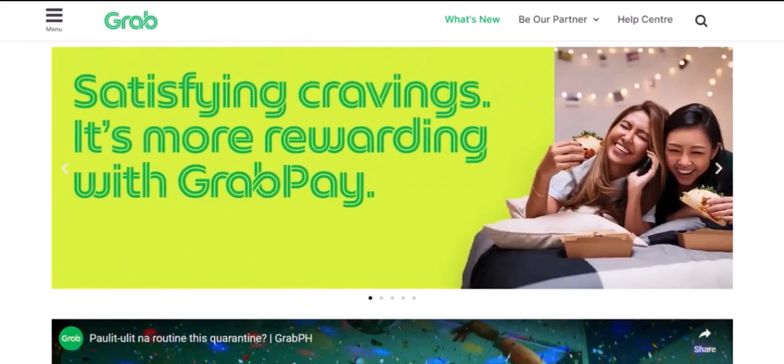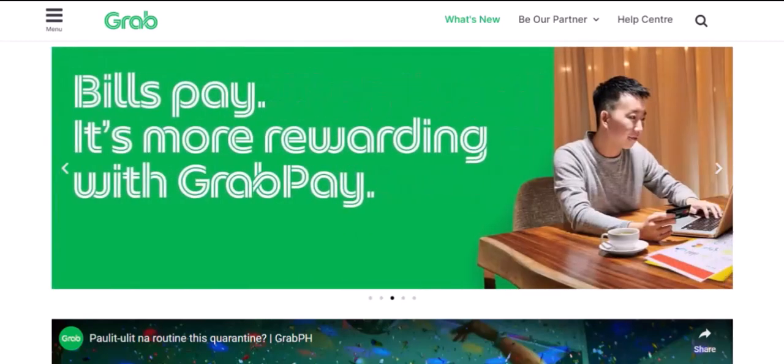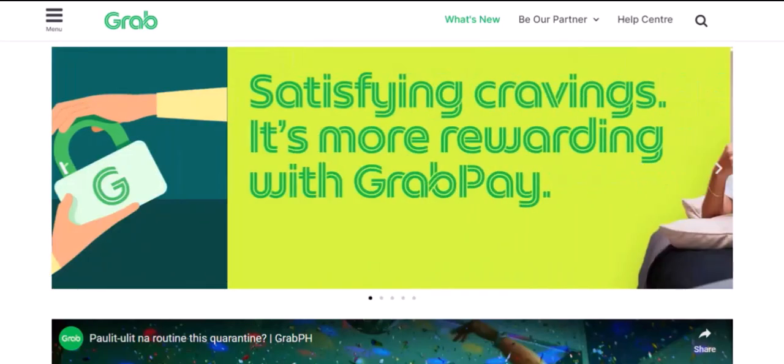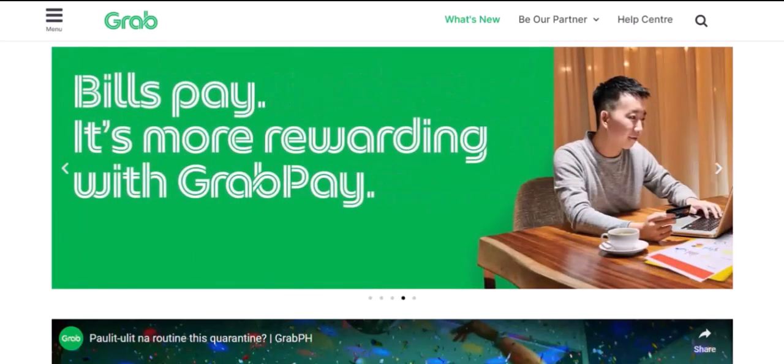The short answer is no — you cannot pay for Grab rides directly with cash. GrabPay is primarily a digital payment system that requires you to link a bank account, credit card, or load funds directly into your GrabPay wallet.